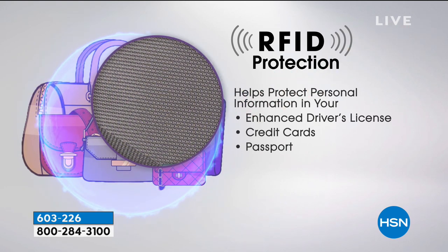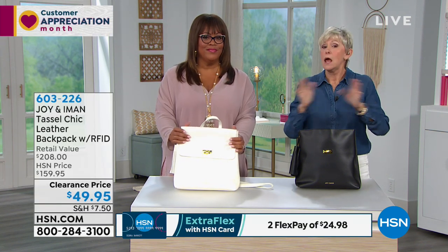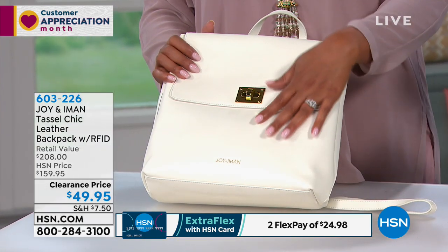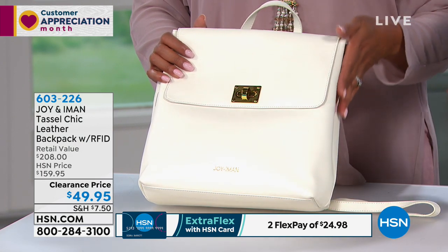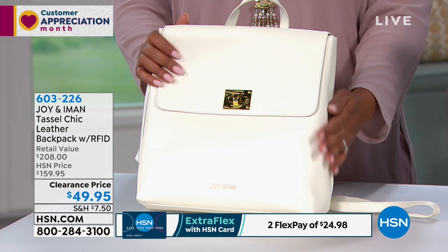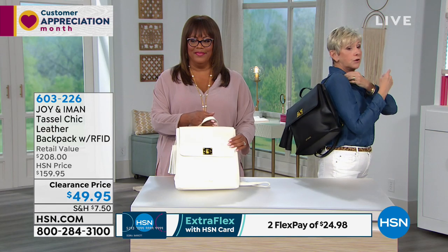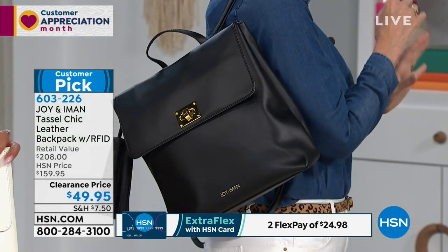They can do it without being near you, and you won't know until the bank calls asking if you're buying appliances. Every time we talk about it, someone says it's happening to a friend. That RFID protection is invaluable and is built into these beautiful backpacks. The adjustable straps go from 21 to 41 inches, so it wears high or low on your back, or over the shoulder.